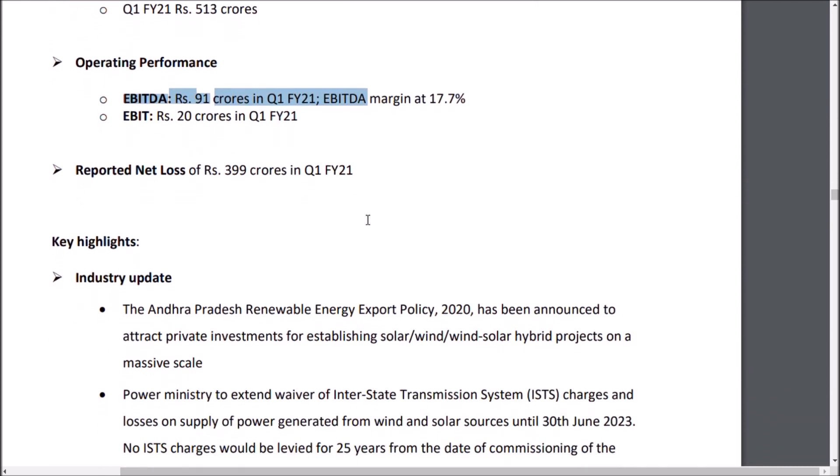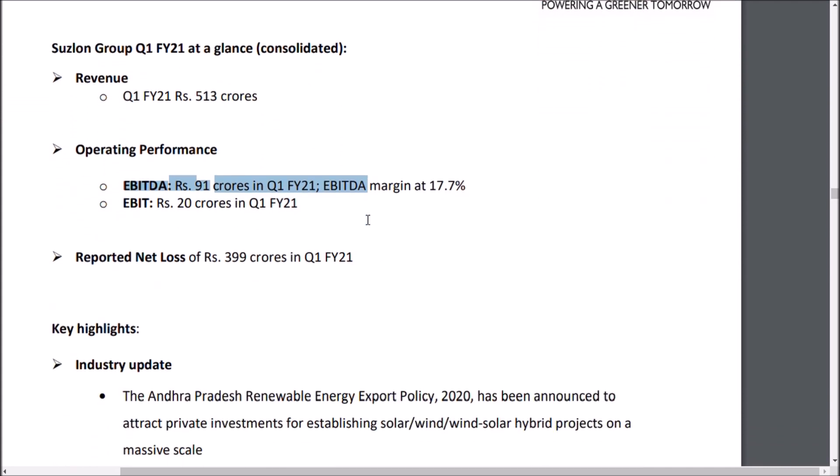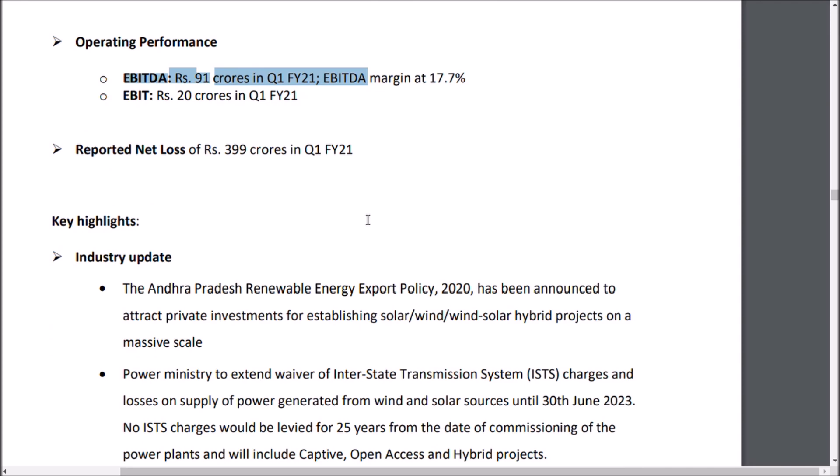One important point: management has said the company will be net profitable by quarter four, possibly even by quarter two. If the company has achieved EBITDA positive in quarter one, that is really significant. Comparing to the previous quarter, the EBITDA was negative — so achieving EBITDA positive is a major improvement.